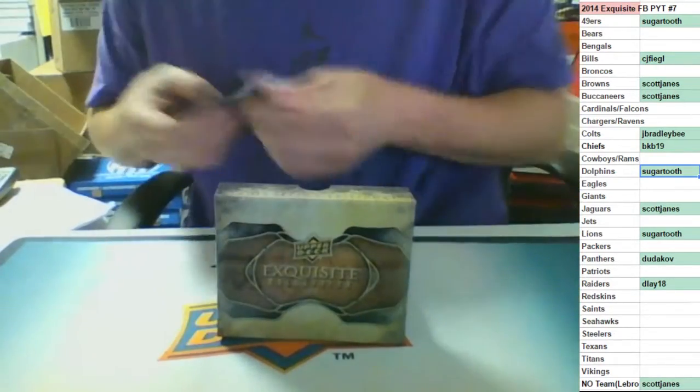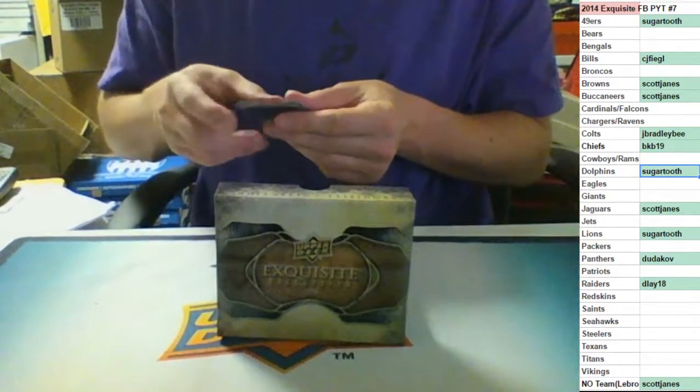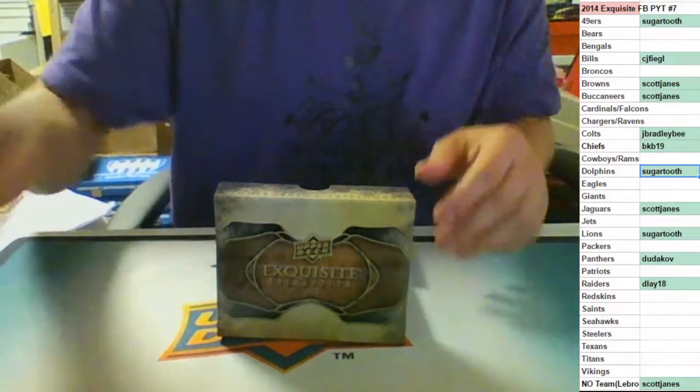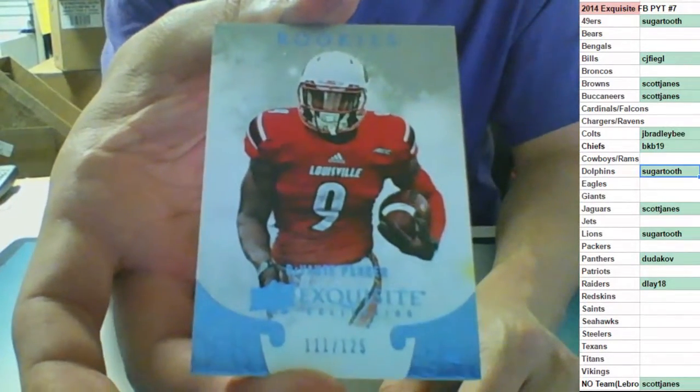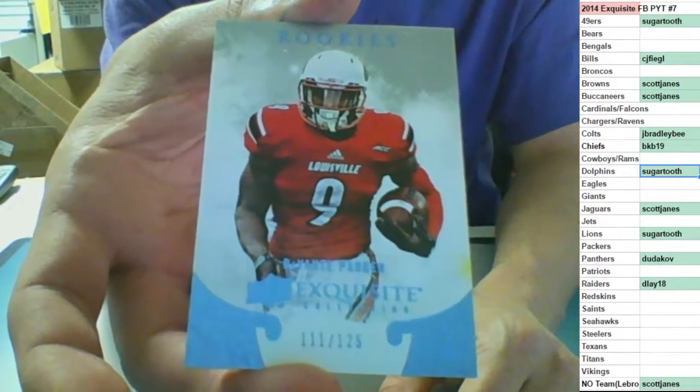And our XRC non-auto, 111 of 125 for the Miami Dolphins - Devontae Parker, going to the Dolphins. Sugar Tooth.